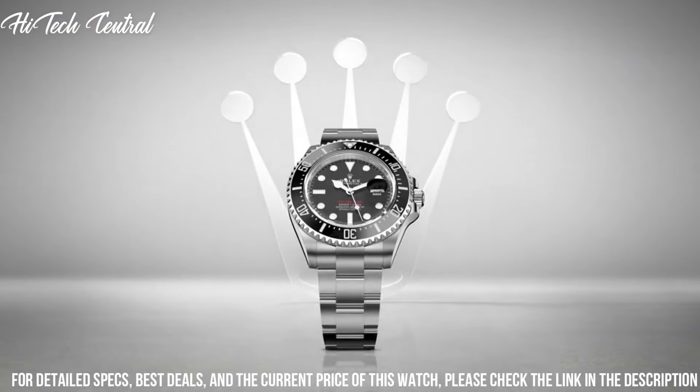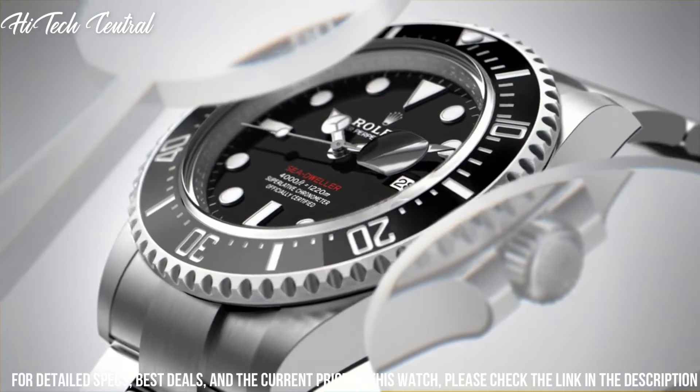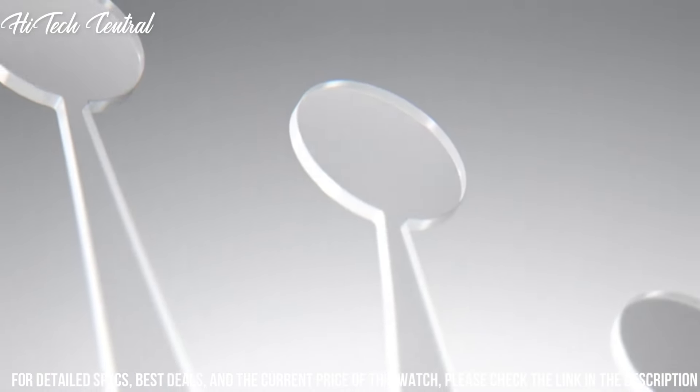Functions: date, hour, minute, second, chronometer. Luxury watch style. Watch label: Swiss made.